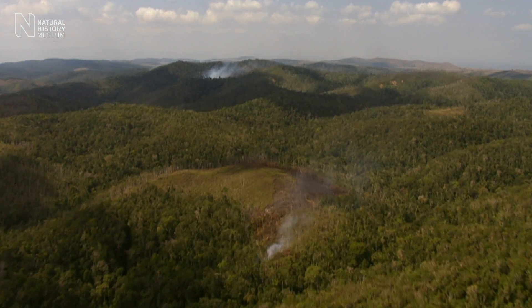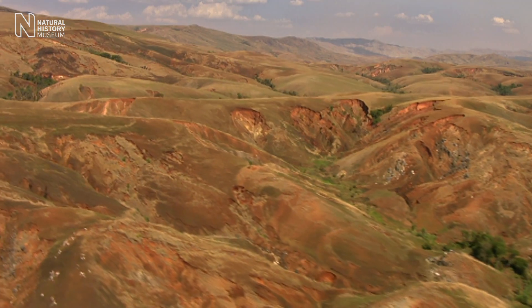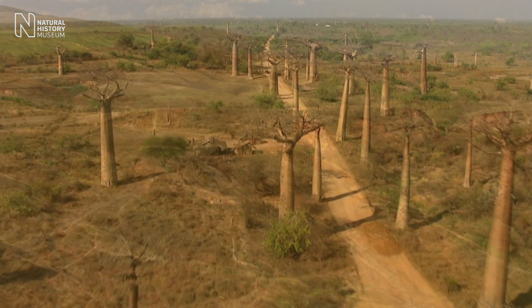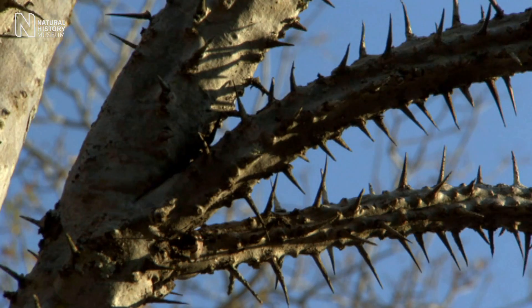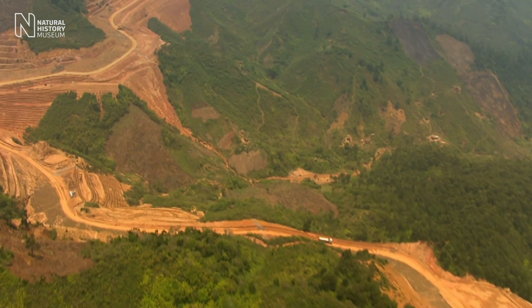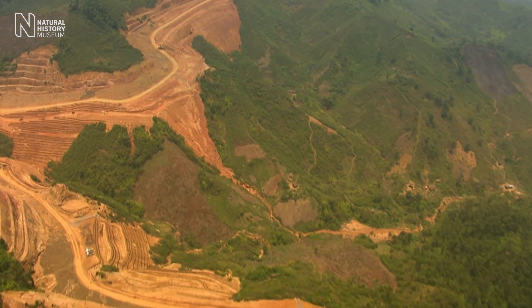Madagascar is a very large island and it has a great diversity of different vegetation types across the island. 80% of the plants in Madagascar are found nowhere else on earth. Sadly, the island now has less than 15% of its original vegetation.